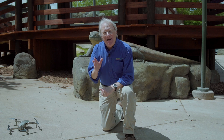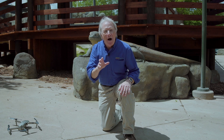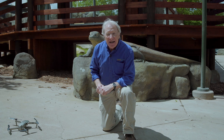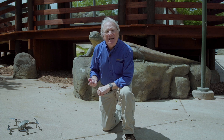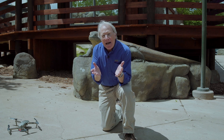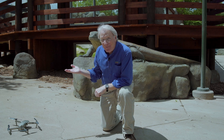Lately, everywhere, things have been up in the air. It's been difficult to see what the future holds. But even during days like these, if we actually go up in the air, we can get a glimpse of how the future is still unfolding at the Greensboro Science Center. Take a few minutes to imagine. Come, fly with me.